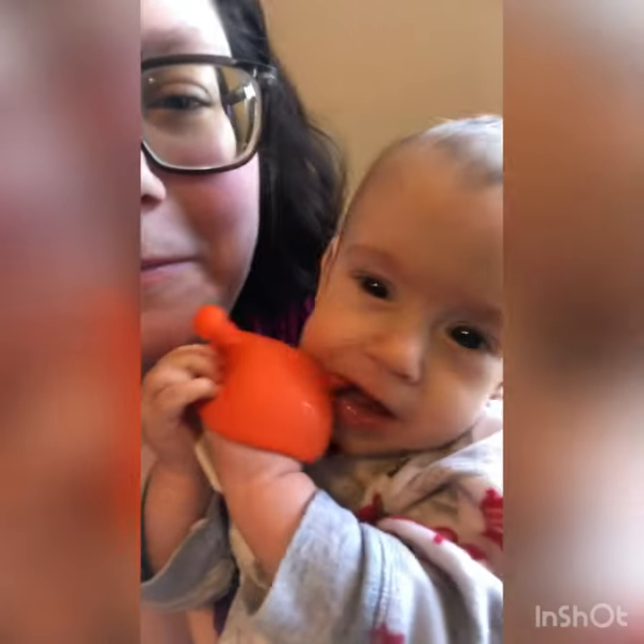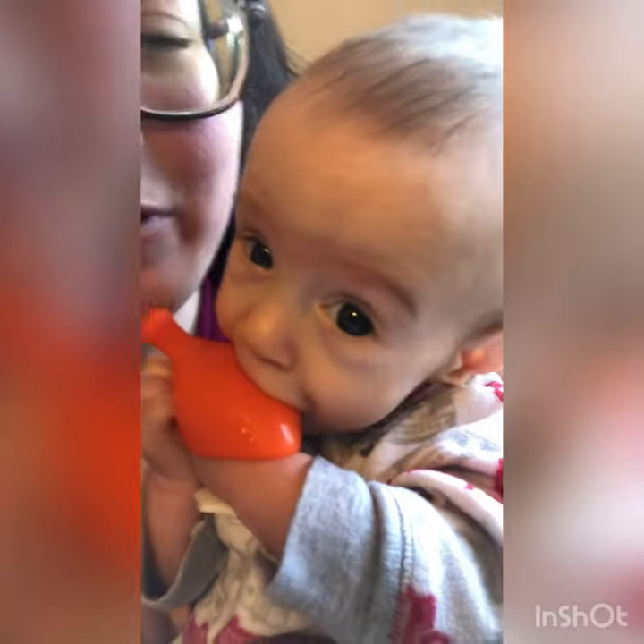Hi, my name is Carissa. This is Liam. He's one of my twins. I have twin boys. They're seven months old now.